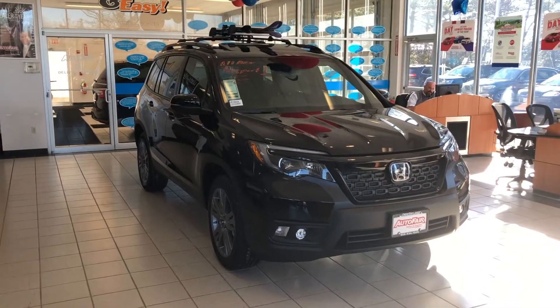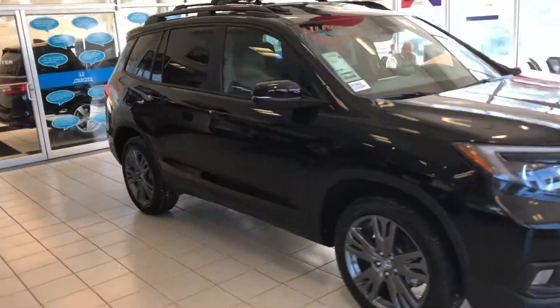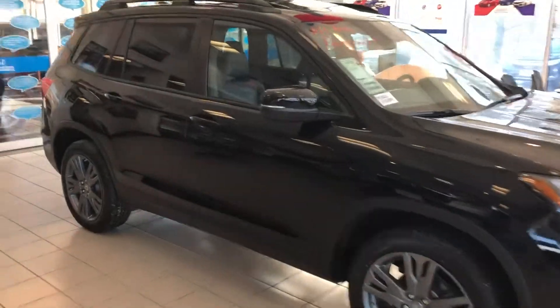Benjamin, here's a quick walk around of the all-new Passport. This gets you a good look at the vehicle before coming in to check it out. These things are awesome — Honda did such a good job with them.